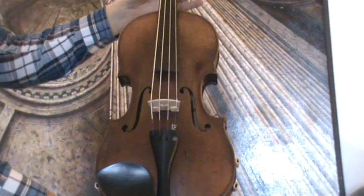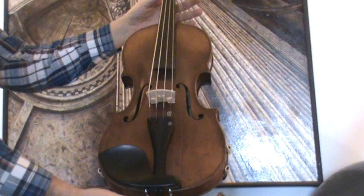Interesting antique viola — we would estimate the age around late 1800s, early 1900s, presumably journal made.